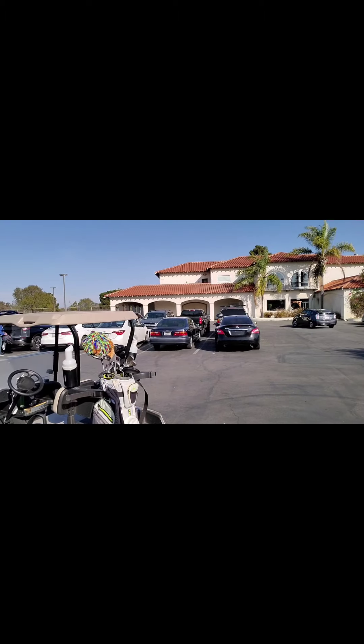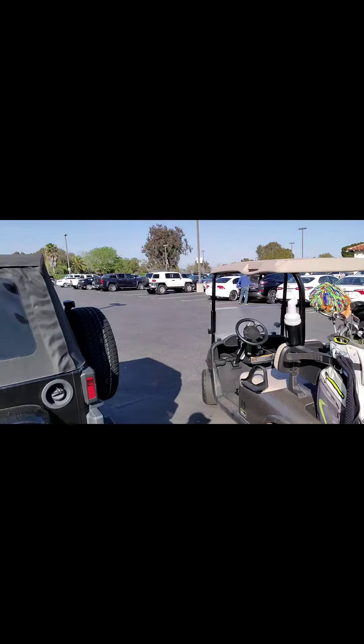Hey everybody, welcome back, continuing on here at the golf course. You can see the clubhouse there, my cart right there — got a cool John Daly golf head cover — and you can see the shoes.